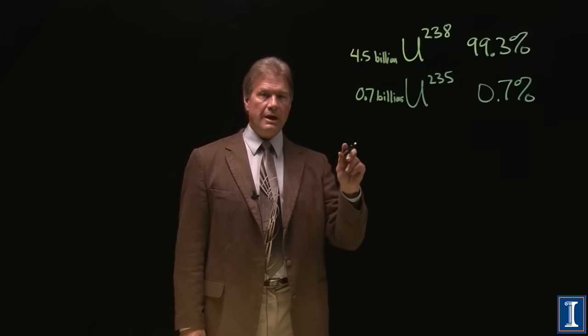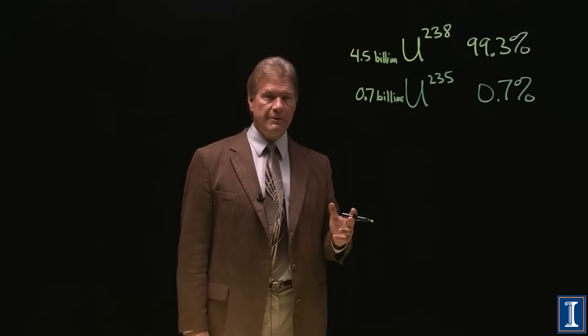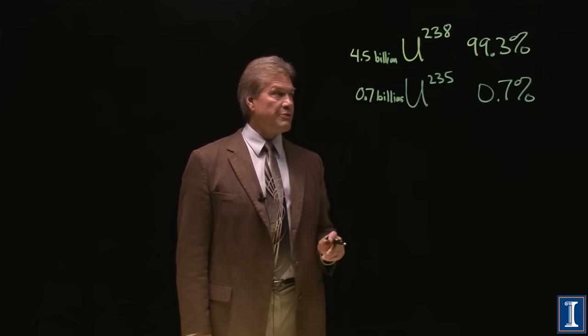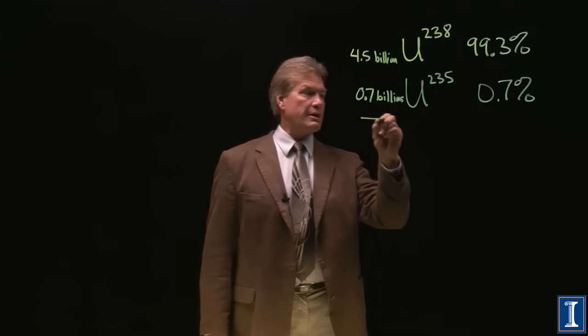It also means that the abundance of Uranium-235 over history has clearly changed. But on our timescales of human activity, this is our ratio: 99.3% to 0.7%. This is how it occurs naturally.